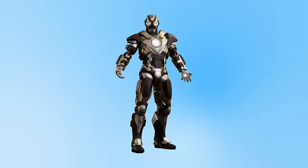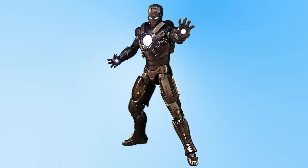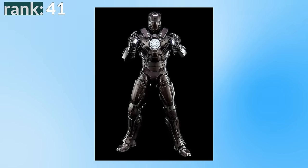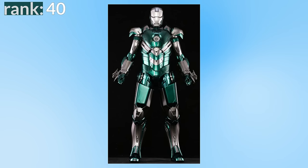Number 42 is the Mark 24, nicknamed Tank, designed to take heavy damage. With a cool codename, you'd hope it would get higher up the list, but unfortunately I'm not quite sold on this colour scheme. Number 41 is the Mark 32 — another boring grey-looking suit, but a bit more unique due to its large chestpiece heart, earning its nickname Romeo. Number 40 is the Mark 31, codename Piston. I'm not quite sure how I feel about this suit — is the colour scheme cool or weird? I'm really not sure, so it's not at the bottom, but it's still not at the top.